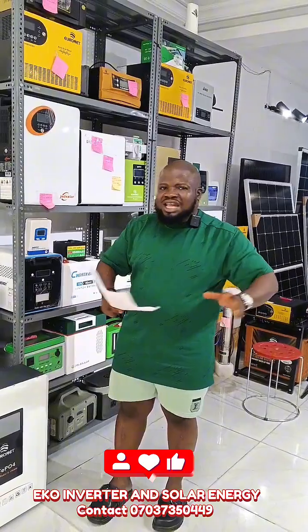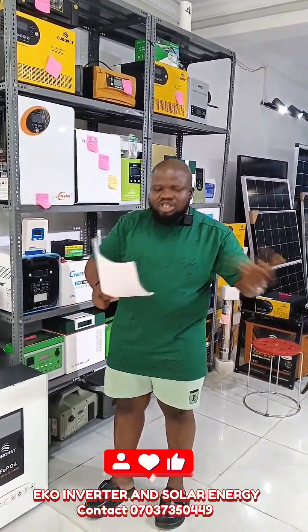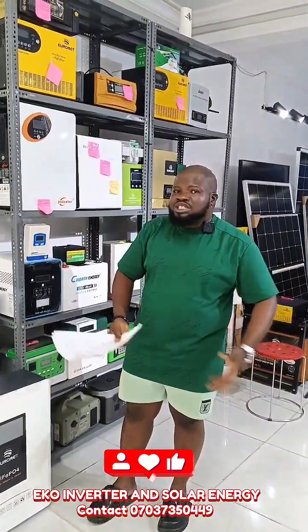This package can power appliances like TV, fan, fridge, washing machine, refrigerator, microwave, and even a pumping machine. This system is very, very good for every home.